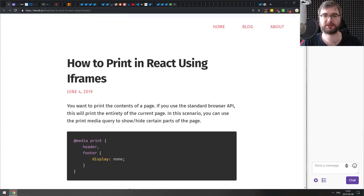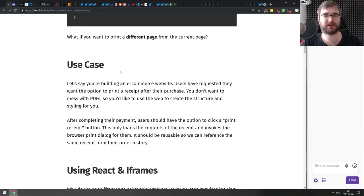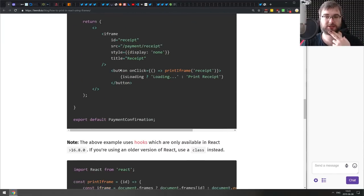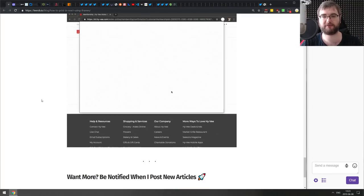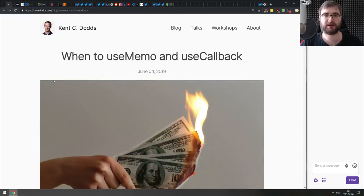Next is 'How to Print in React Using iFrames' — a neat trick on how to take the current page and change it into a nicer layout for printing using an embedded iframe. If you ever needed to print something that doesn't look perfect as-is, this guide shows you how to do it in a nicer manner and it's quite straightforward.